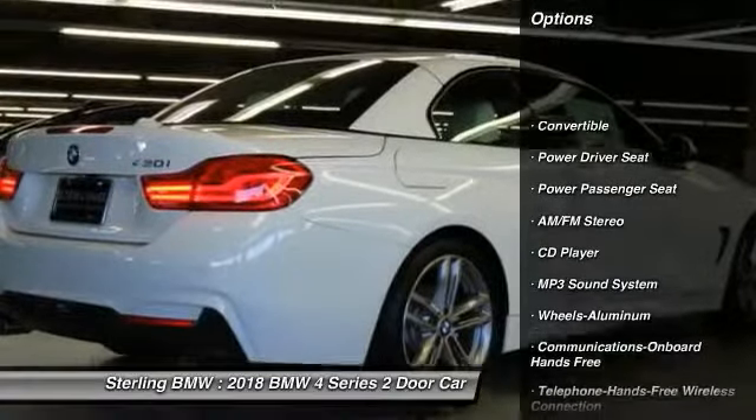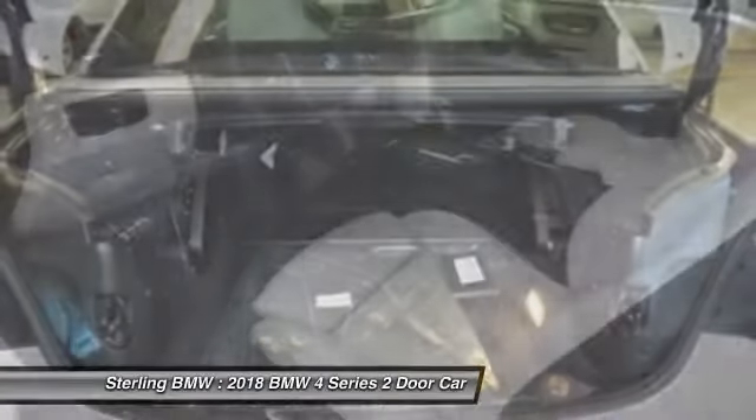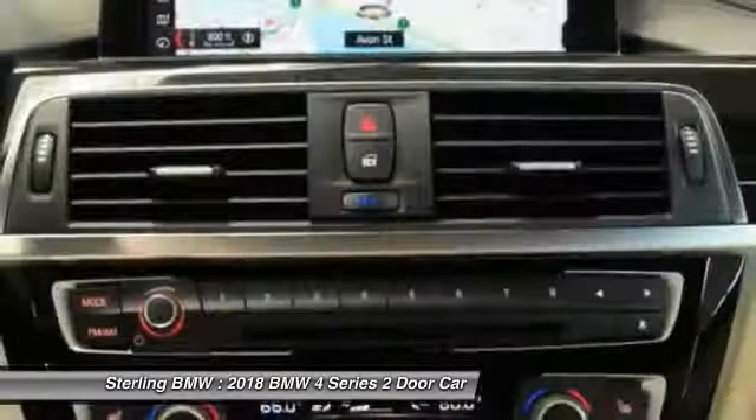Traction control, power passenger seat, anti-lock braking system, Bluetooth wireless data link for hands-free phone, air conditioning, HomeLink garage door opener, power steering, floor mats, cruise control, aluminum wheels.